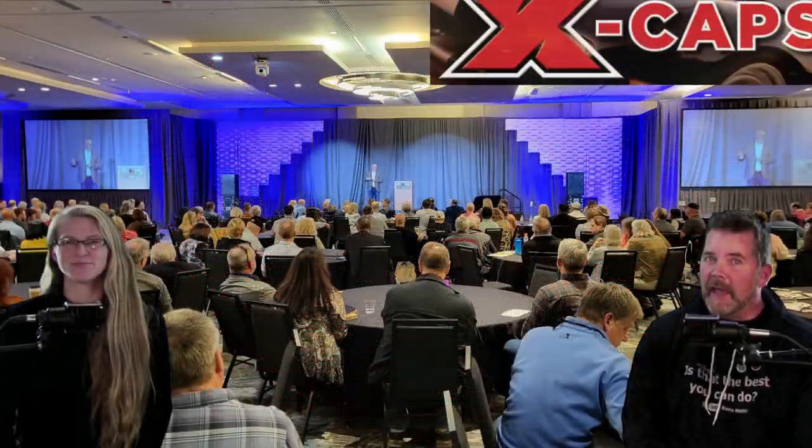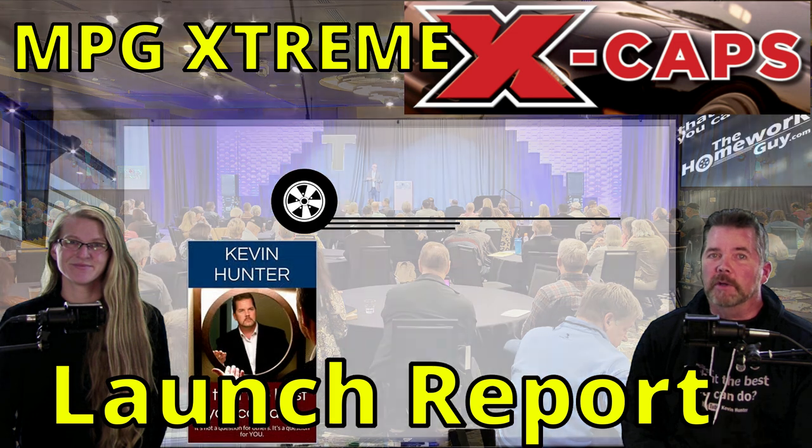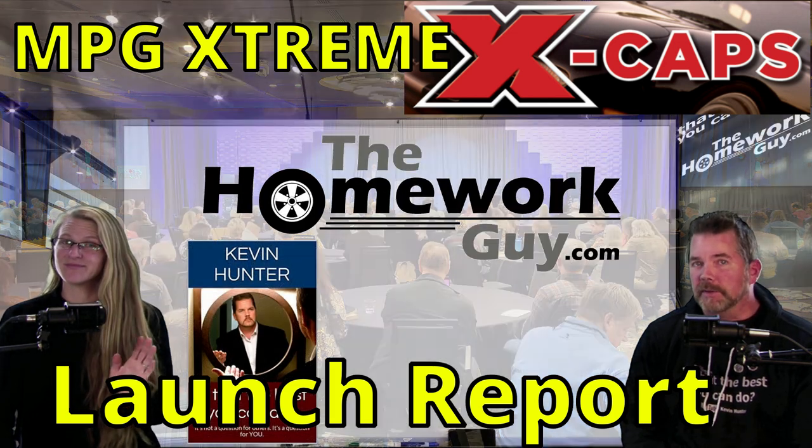MPG Xtreme launch recap and XCAP update, along with real customer product testimonials. Hi, I'm Kevin Hunter, the Homework Guy, here today with the amazing Elizabeth, the Homework Gal.